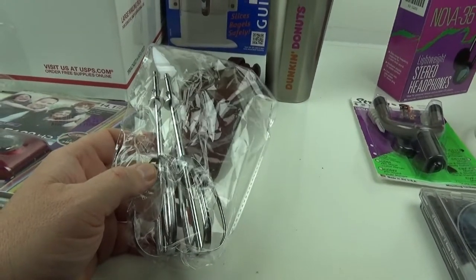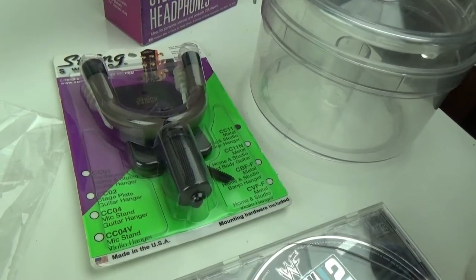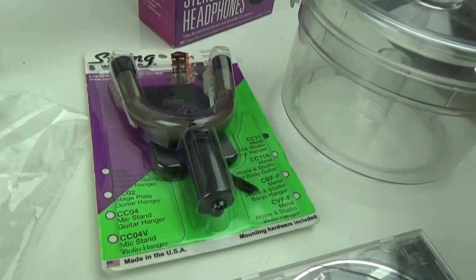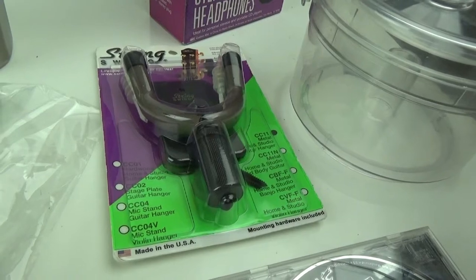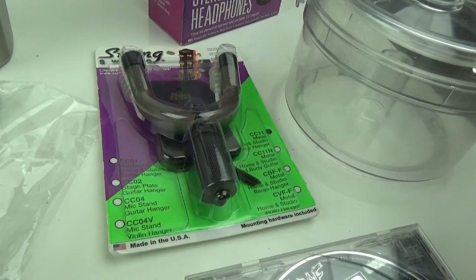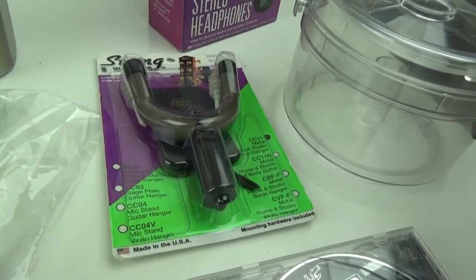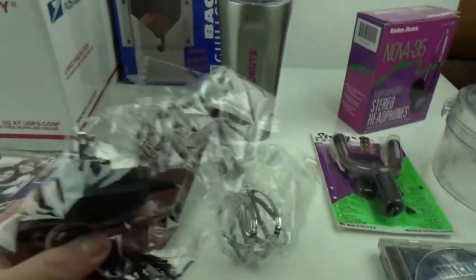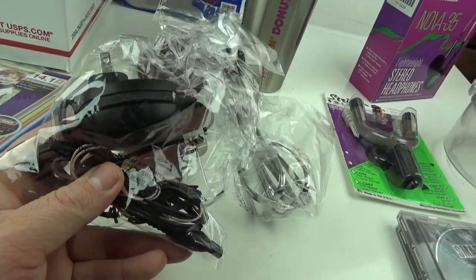I picked up this String Swing metal home and studio guitar mount — I found two of those at Savers a while back for about $2.99 each minus my coupon. I sold the second one for $15.95.